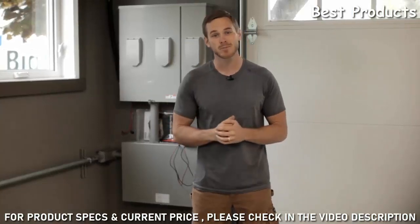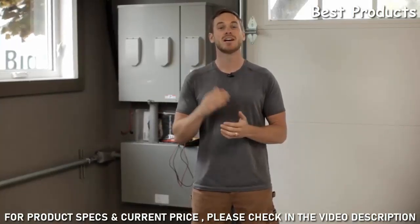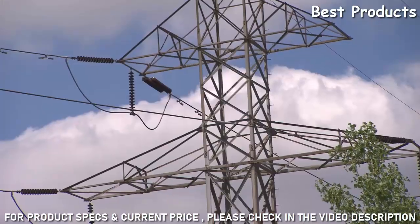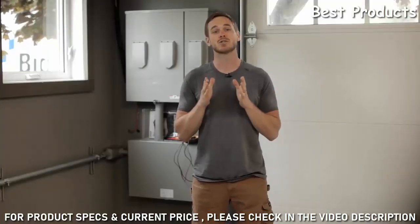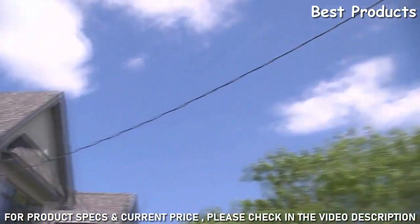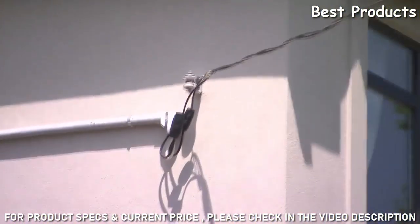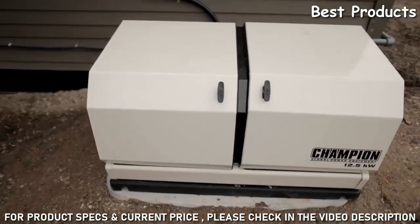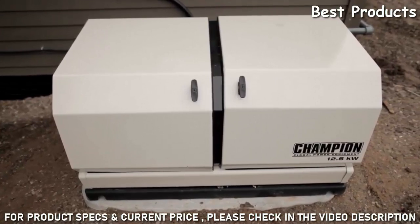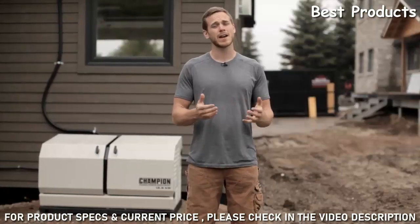The generator sends power to the panel just like power from the grid, meaning you can operate your appliances and devices as if the power were on. As soon as grid power is restored, the automatic transfer switch allows grid power to flow to the panel again and turns off the generator. It's simple — you don't have to do anything, and in fact you don't even have to be at home.